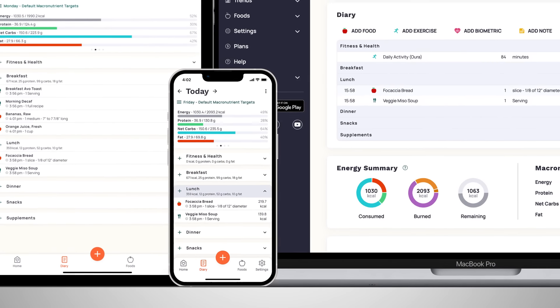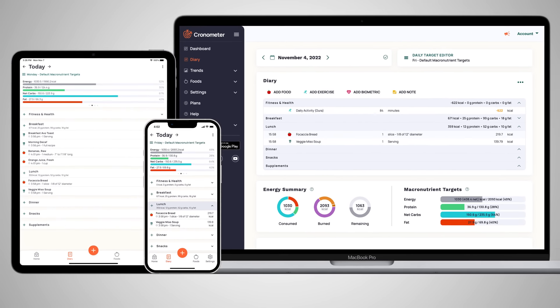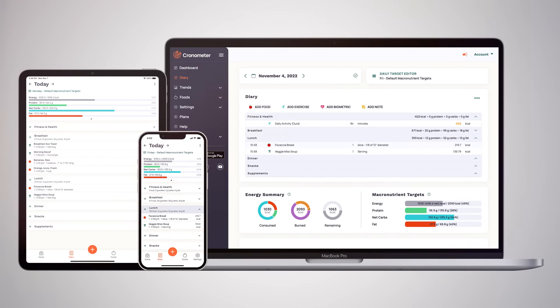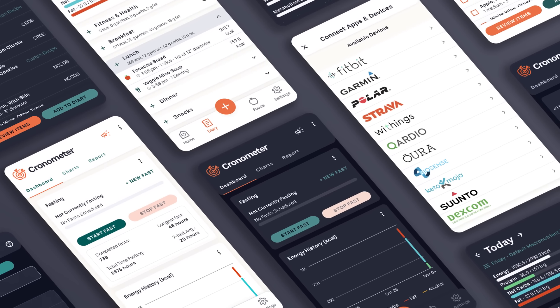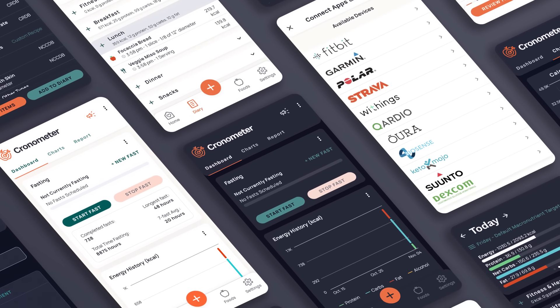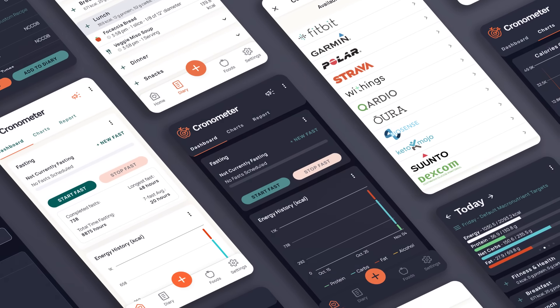We've recently passed 9 million signups, and that includes both consumer signups with the app in the app store, as well as clinicians and doctors, dietitians, research institutions, and hospitals that are also using us in clinical settings.